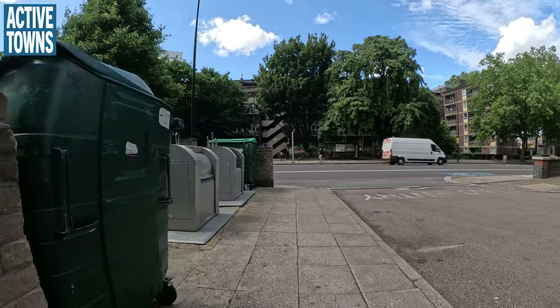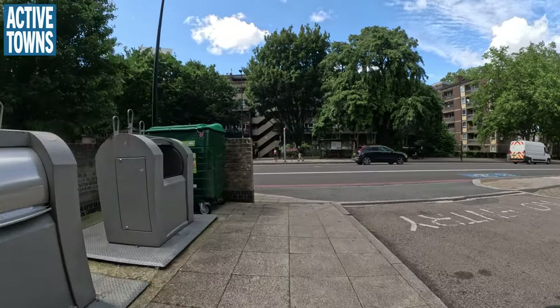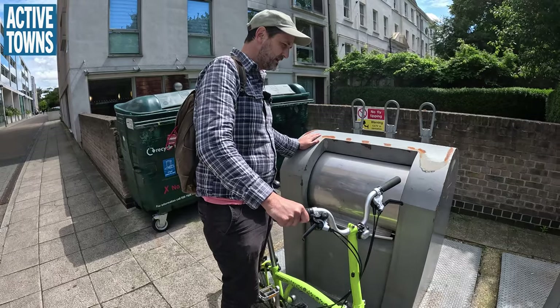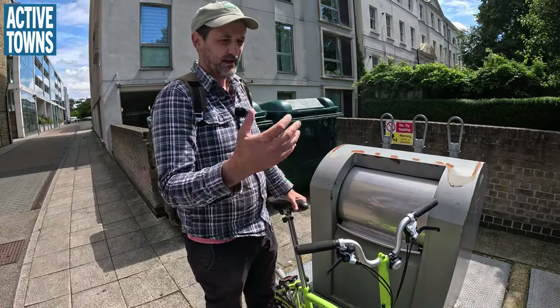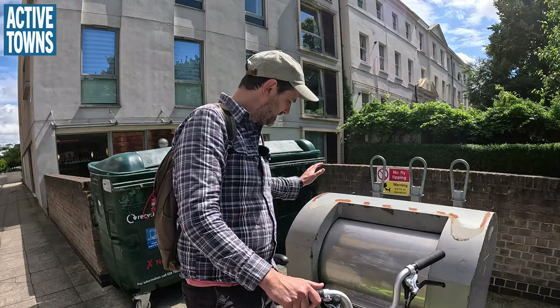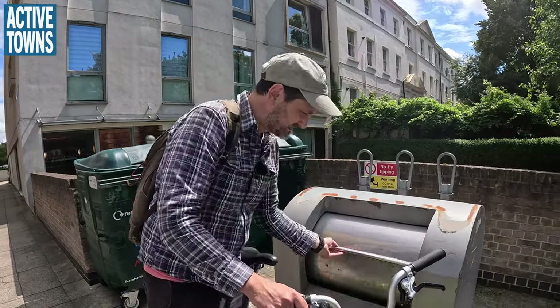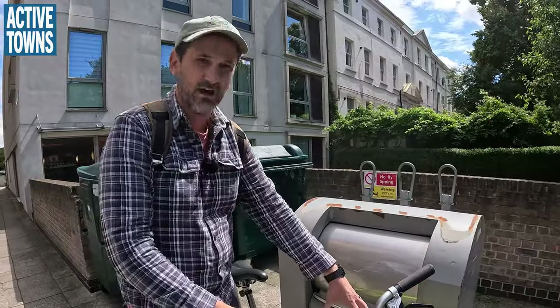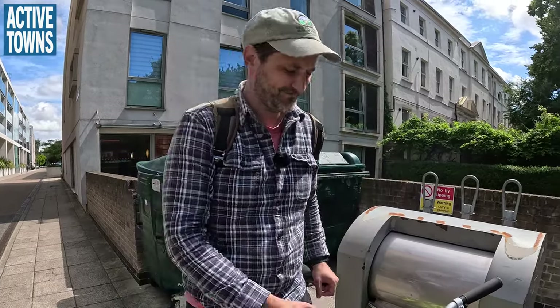The one good thing about this private neighborhood is the bins — the French-style communal bin setups where you dump your trash, as in France and Spain, into a larger shared unit. That's a much better use of space than London residential streets filled with wheelie bins. So you get the trash right — everything else is way off.